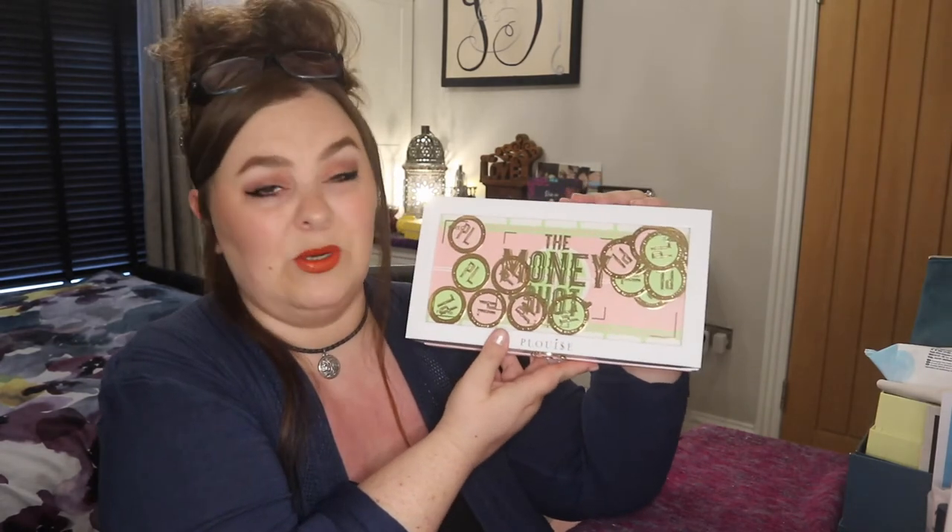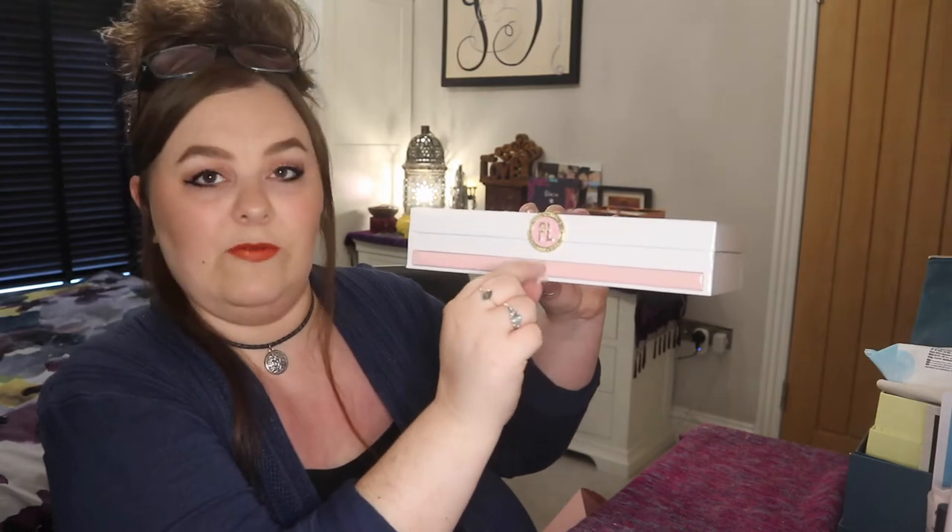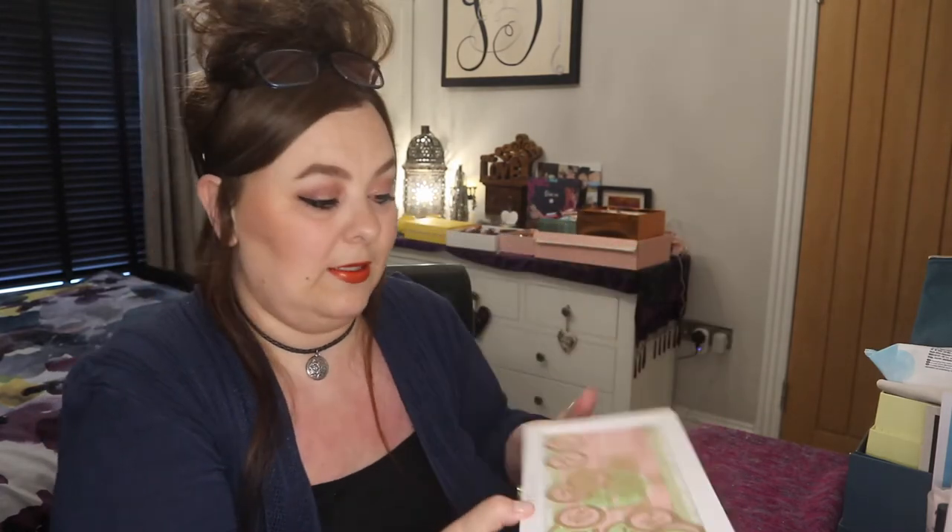I've already opened it this morning because I wasn't planning on doing any videos today. It's a lot of greens, but the packaging on this is just stunning. It's beautiful and it's actually two layers — you've got one layer on the top and then a pull-out drawer with a little tab to pull out. If you do not like green, you won't like it. Green doesn't suit every single eye colour.